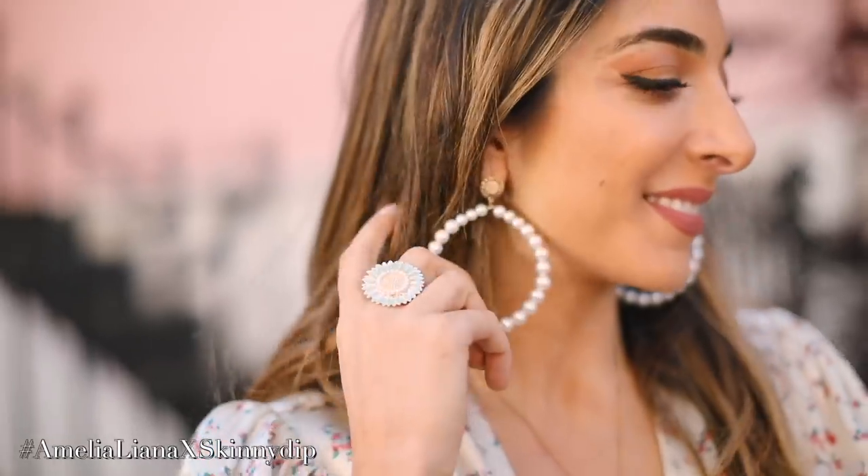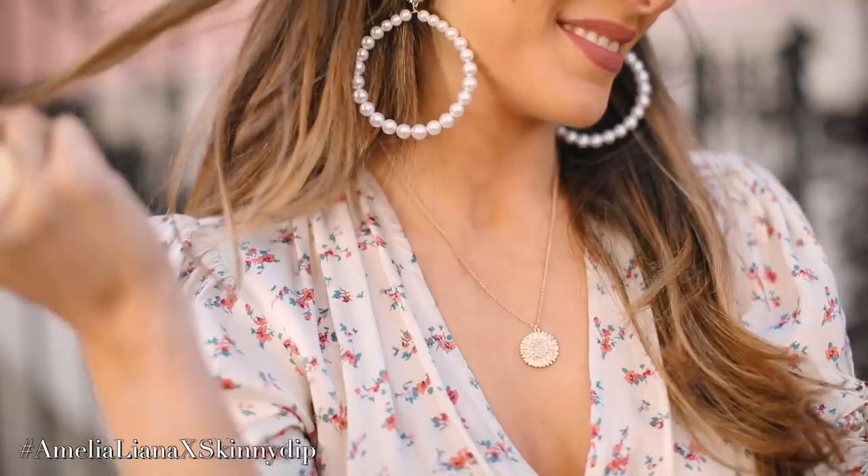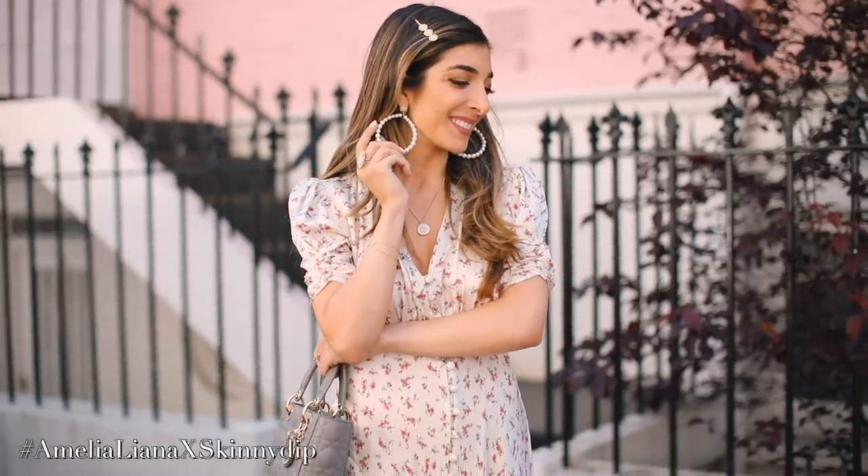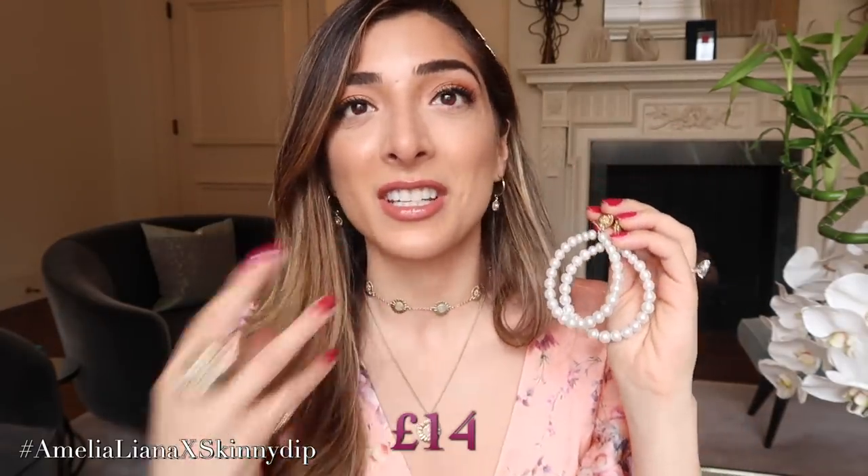One of my favourites — these were the first sample I fell in love with, the ones I first revealed on Instagram, so they have a really special place in my heart. These are the big pearl hoops. If you don't like gold, these would be the ones I'd recommend as they have the least gold. I get a lot of questions about whether they're heavy — personally I don't find them heavy. They are faux pearls so they're much lighter than real pearls. These are £14, and they're the perfect accessory to liven up any outfit.